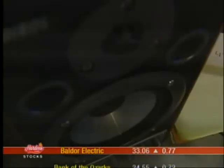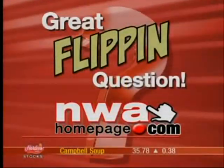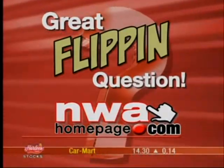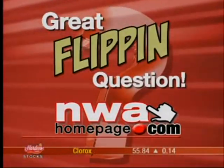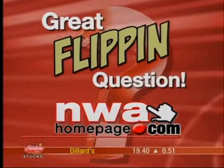Thanks for that great flippin' question. I'm Alex Flippen. Alright, there's your answer — Alex style, which you cannot ever miss. If you've got a question for Alex, just send it to him through our website by clicking on 'That's a Great Flippen Question.' You can also watch some of the other stories he's done in case you've missed them.